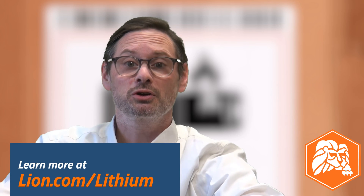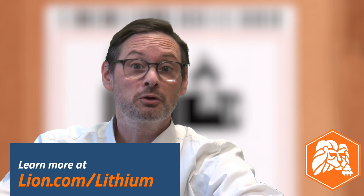Check out some of our other lithium battery videos now, or head to lion.com/lithium to look over self-paced and instructor-led training options for individuals and groups. You can also find an FAQ on that page that will help you determine who needs what when it comes to training for shipping lithium batteries.